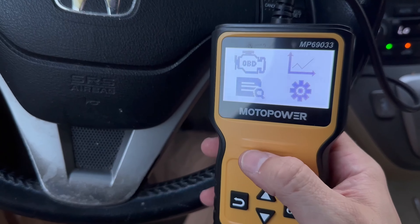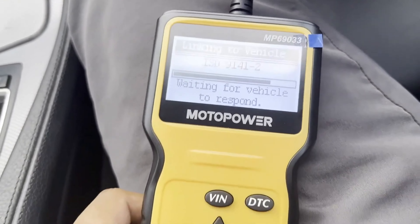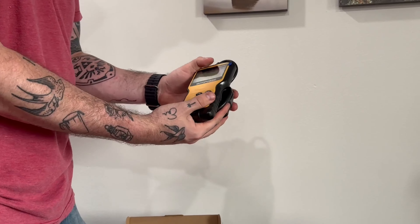However, this is a minor drawback compared to the multitude of benefits the Motopower MP69033 offers. Overall, this is the best OBD2 scanner on the market for its ease of use, wide compatibility, and convenient features. Don't miss out on the Motopower MP69033, the ultimate OBD2 scanner for all your diagnostic needs.